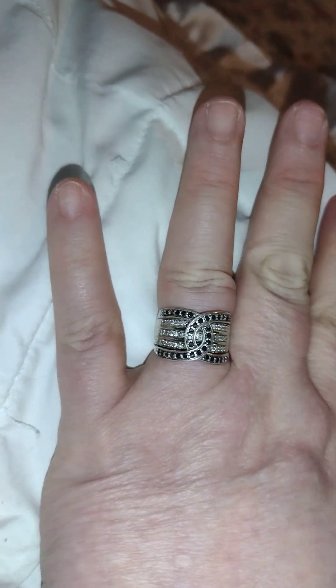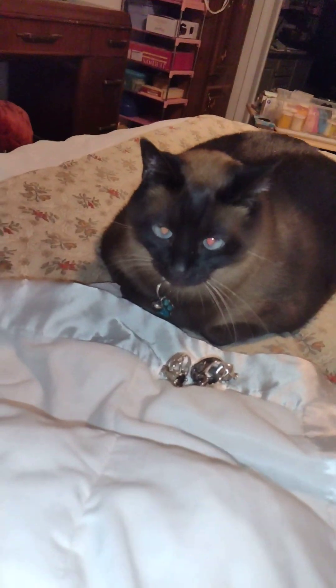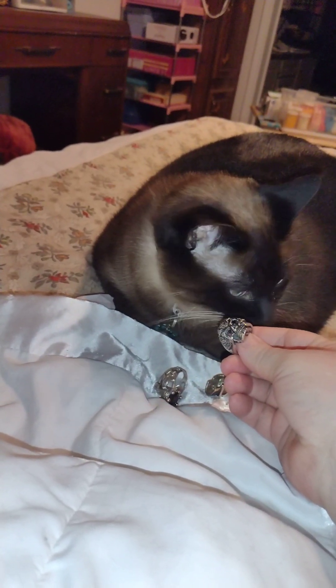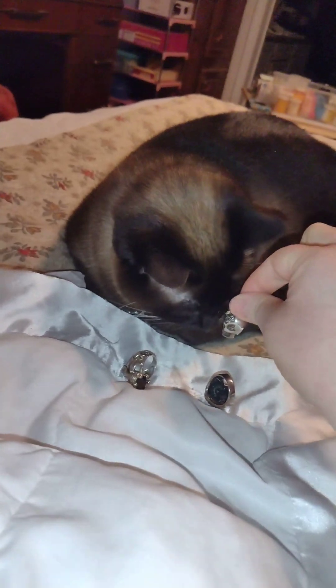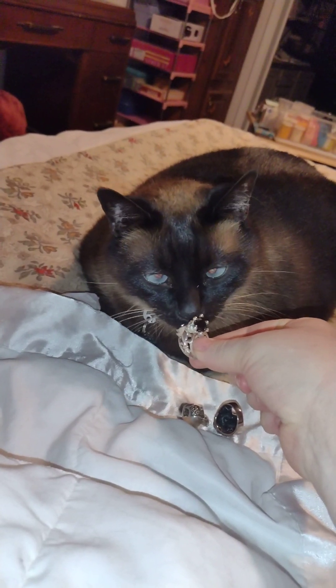Last but not least, my wedding ring has black diamonds in it, and it's white gold. I've had it for a while. Oh, look who showed up! Okay, you tell me — what do you think about it? Put them on your little paws, what do you think about this little deal? He probably thinks it's a cat bell. You like this one?